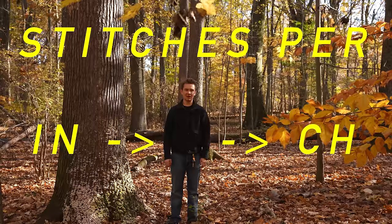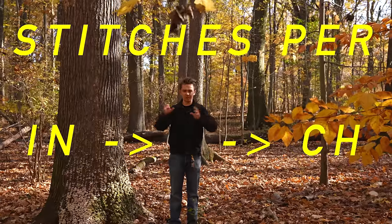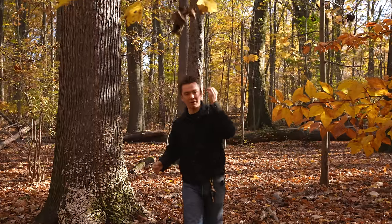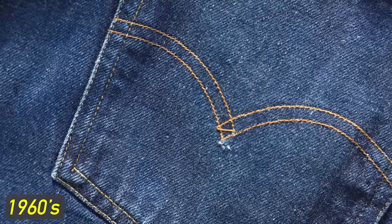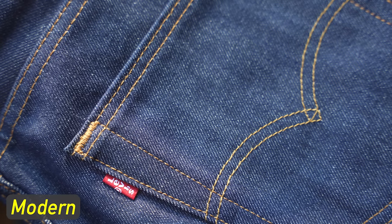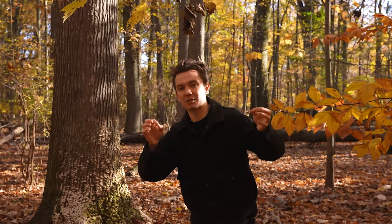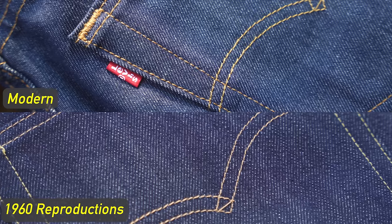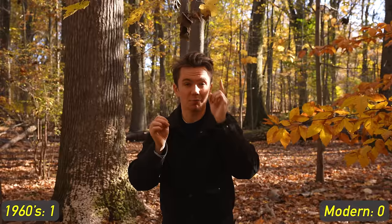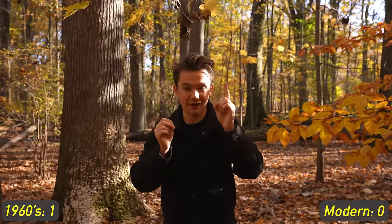Stitches per inch — usually higher is better, though that's not true in every single scenario. When we are comparing the 1960 Levi's to the modern ones, the 1960 ones for the most part have a higher stitches per inch count everywhere. On modern premium Levi's, that is where you get an equivalent amount of stitches per inch as vintage. LVC Levi's, for almost $300, seem to come close or be exactly the same. So point one goes to the 1960s Levi's.